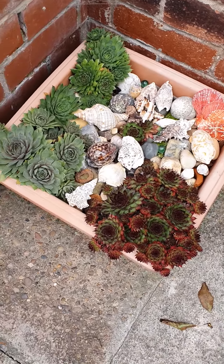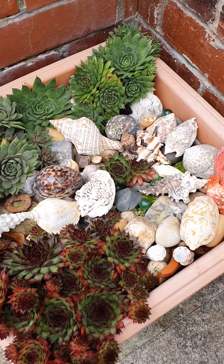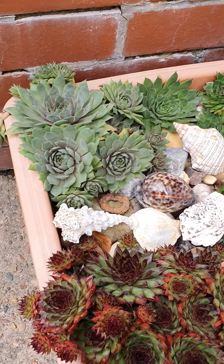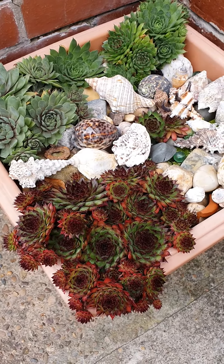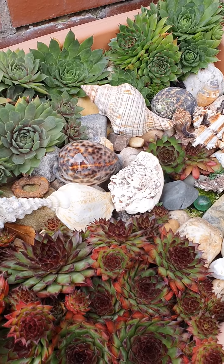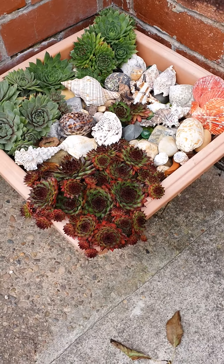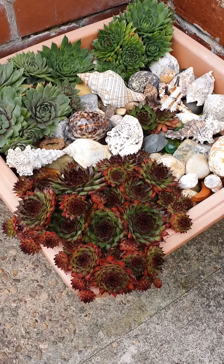And you can see a little more interest here — we have different shells from around the world mixed in with the pebbles and the succulents. I have a little saying: creativity comes in many forms, and if you like it, why not.